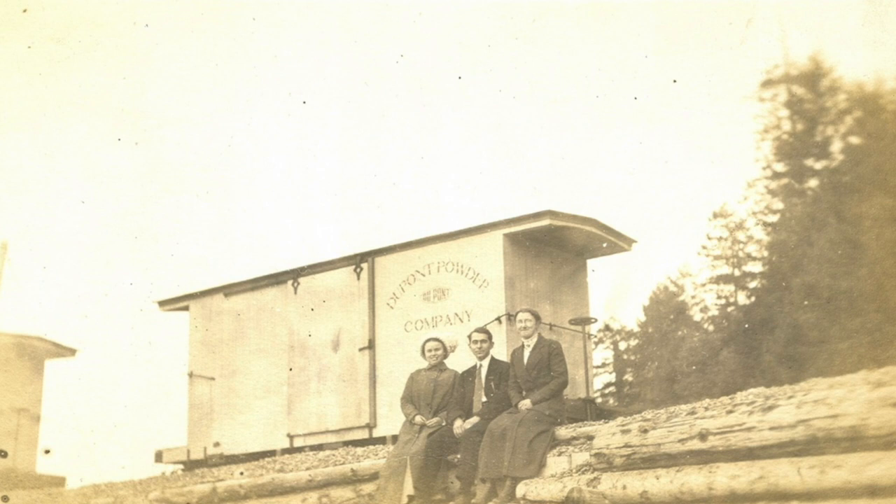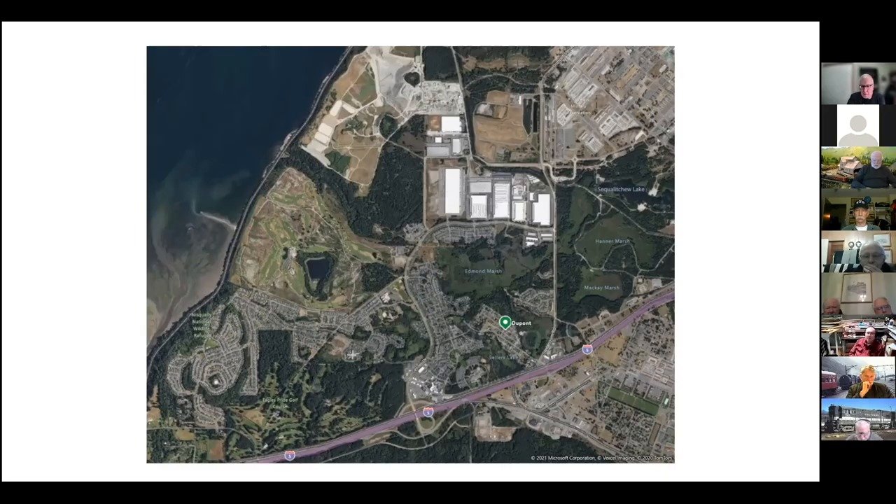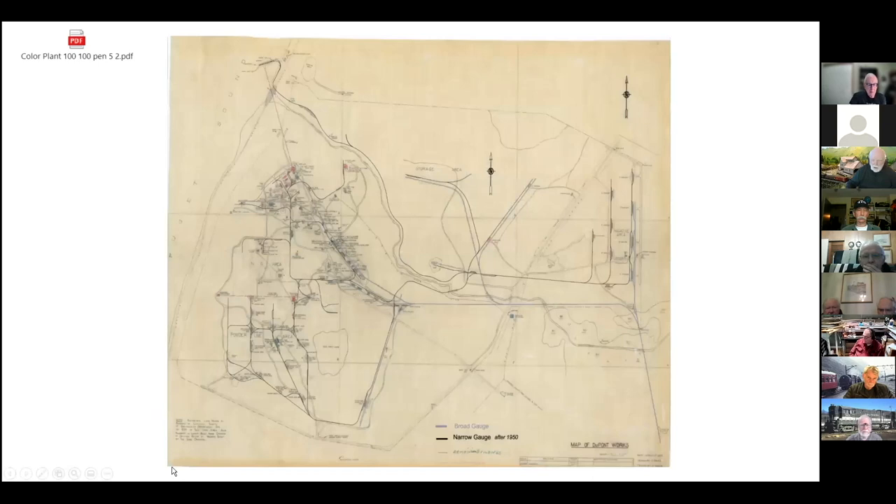Up until that time, most of the logging and mining and construction work was handled in a very primitive way with nitroglycerin and black powder, which were both very dangerous explosives. So the DuPont company from back east built a plant here with access to the water so that they could ship product all over the northwest, up and down Puget Sound. They shipped down to California and all the way up to Alaska.